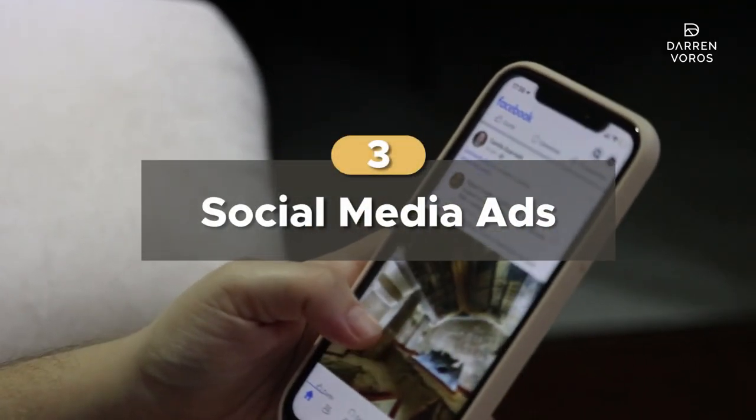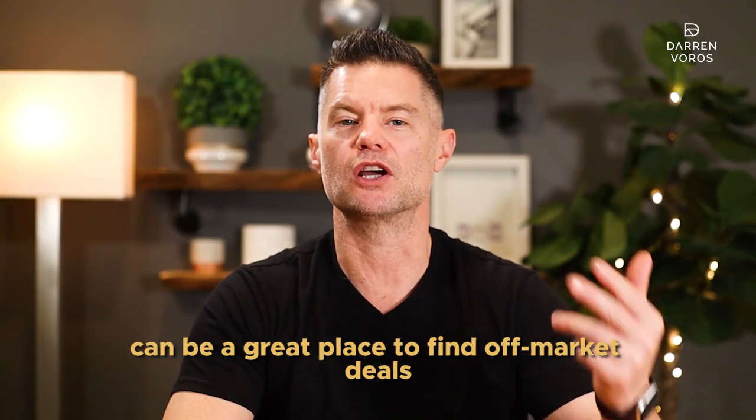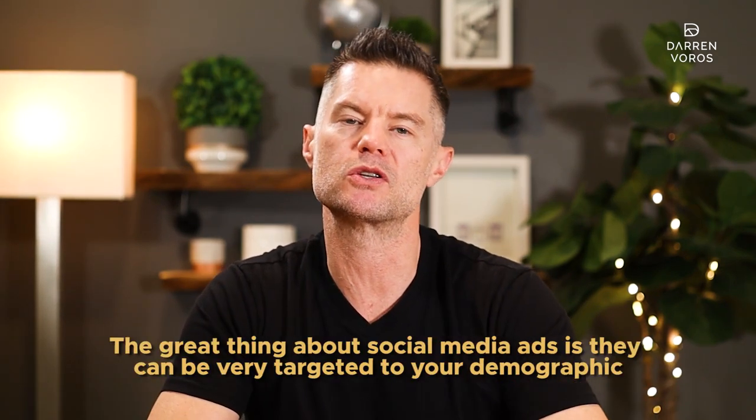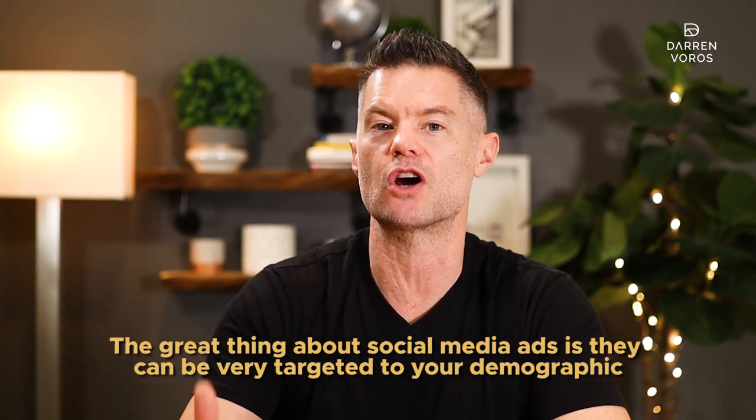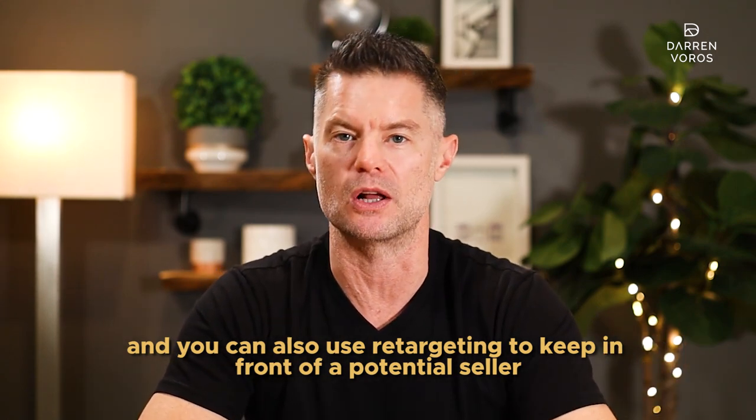Number 3: social media ads. I'm sure you see them all the time — in fact, you probably skipped over one to watch this video. Social media ads on Facebook, Instagram, TikTok, and YouTube can be a great place to find off-market deals. Think about your ideal seller and which platform they would be using versus the one that you may like. The great thing about social media ads is they can be very targeted to your demographic, and you can also use retargeting to keep in front of the potential seller.